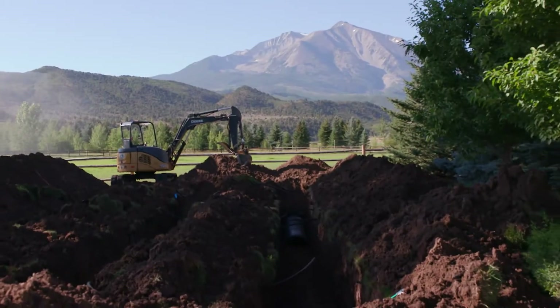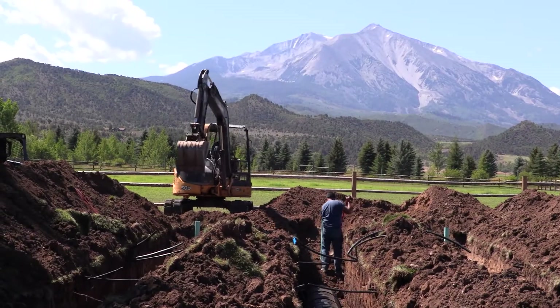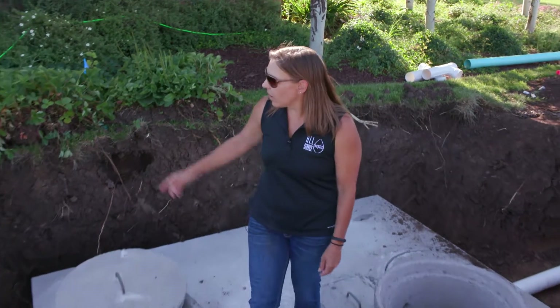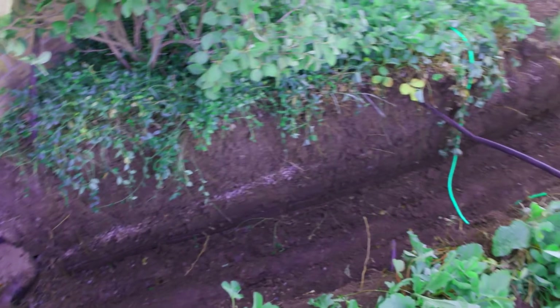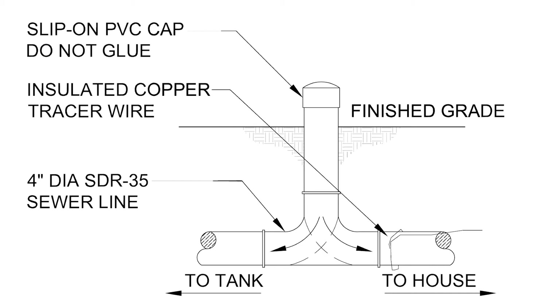As a homeowner with an on-site wastewater treatment system, it's very important to know where it's located and where the components are. Today we're at a property located just outside of Carbondale, Colorado — a rural area not served by city sewer. We're replacing the on-site wastewater treatment system that previously served this residence. The new components include a septic tank, a distribution box, and gravelless chamber trenches. The sewer line will exit the foundation and a double sweep clean-out will be installed within about five feet of the foundation, allowing cleaning in each direction if something were to get clogged.